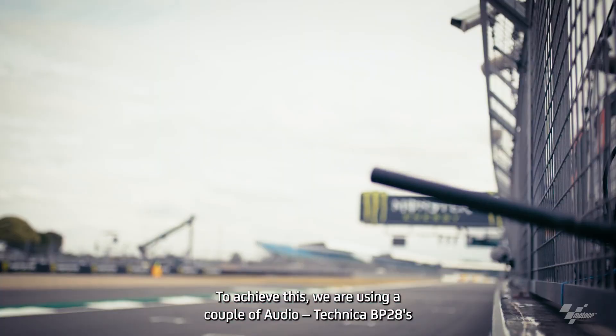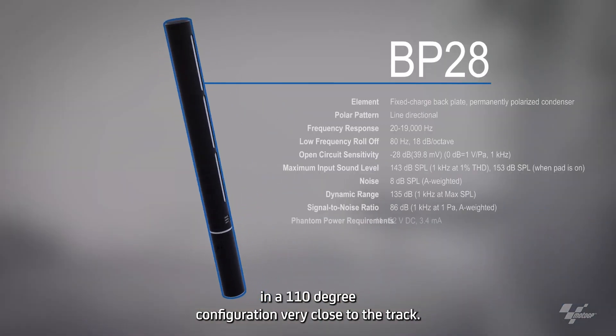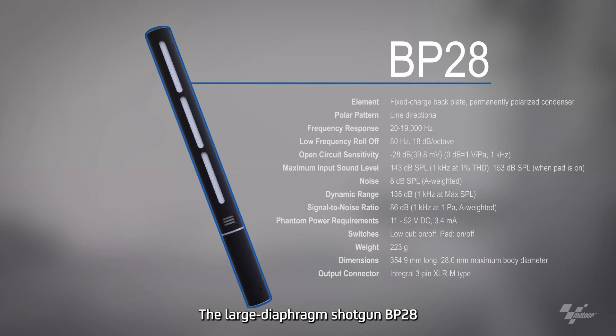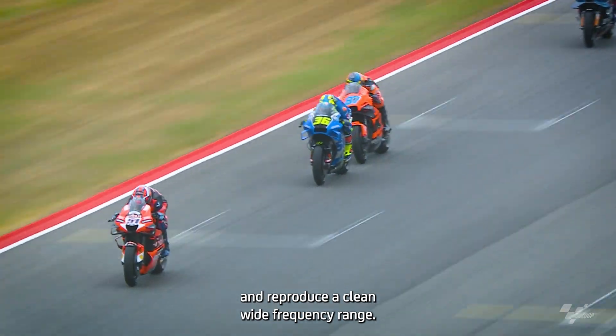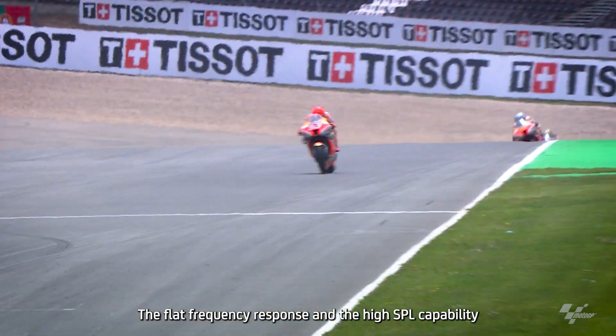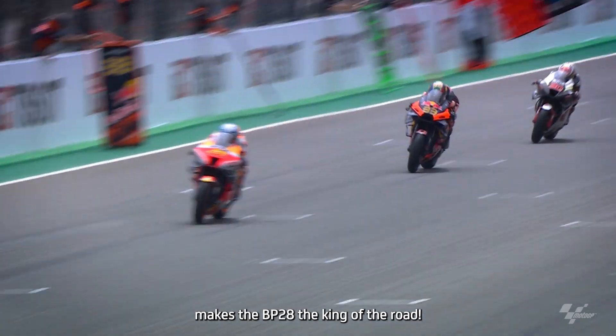To achieve this, we are using a couple of Audio-Technica BP-28 in a 110-degree configuration very close to the track. The large diaphragm shotgun BP-28 can handle the extreme sound pressure and reproduce a clean wide frequency range. The flat frequency response and the high SPL capability makes the BP-28 the king of the road.